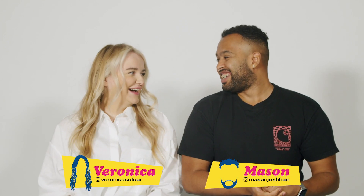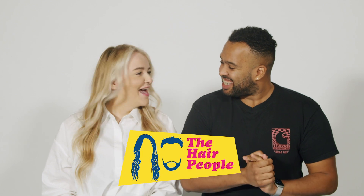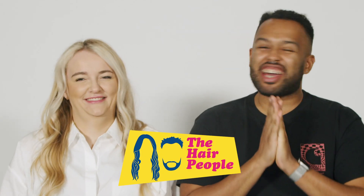Hello everyone, welcome back! My name is Mason Josh and my name is Veronica, and we are the Hair People! Today we have an amazing transformation, but before we show you, go ahead and like this video and give us a subscribe. And don't forget to follow our Instagrams for more of us and more of the Hair People.